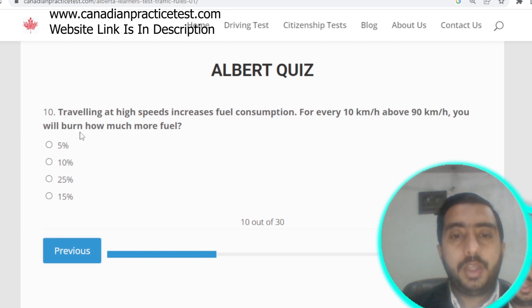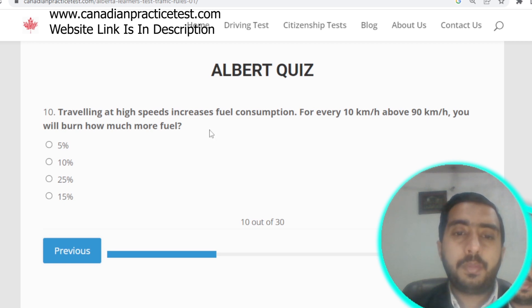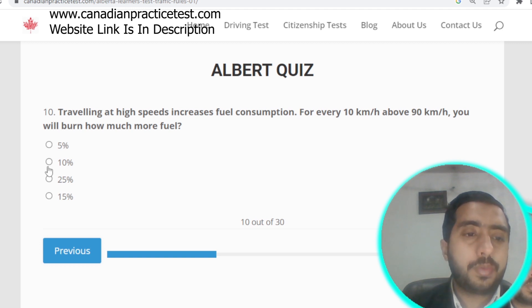Question number ten: traveling at high speed increases fuel consumption. For every 10 kilometers per hour above 90 km/h, you will burn almost 10% more fuel. Option B is correct.